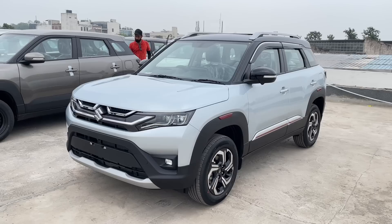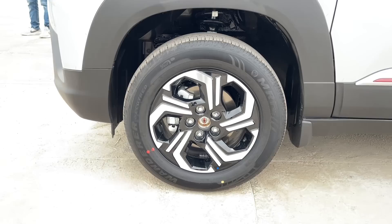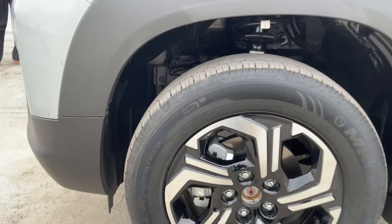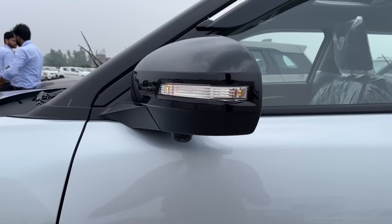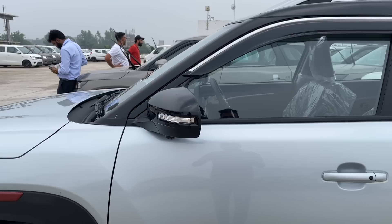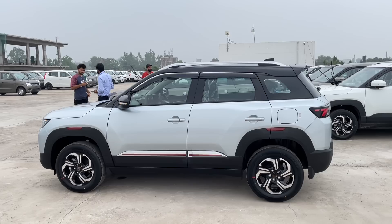साइड की बात करें तो इस कार के side profile में देखने को मिलते हैं 16 inches के diamond cut alloys जिनका डिज़ाइन बहुत ही बढ़िया है। Top end variant के अंदर body color door handles मिलते हैं, लेकिन कोई भी chrome window lining नहीं मिलती।